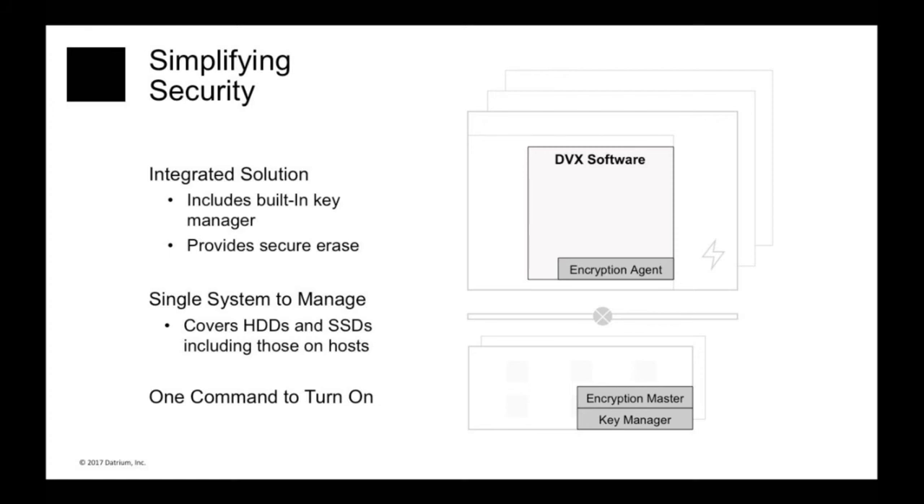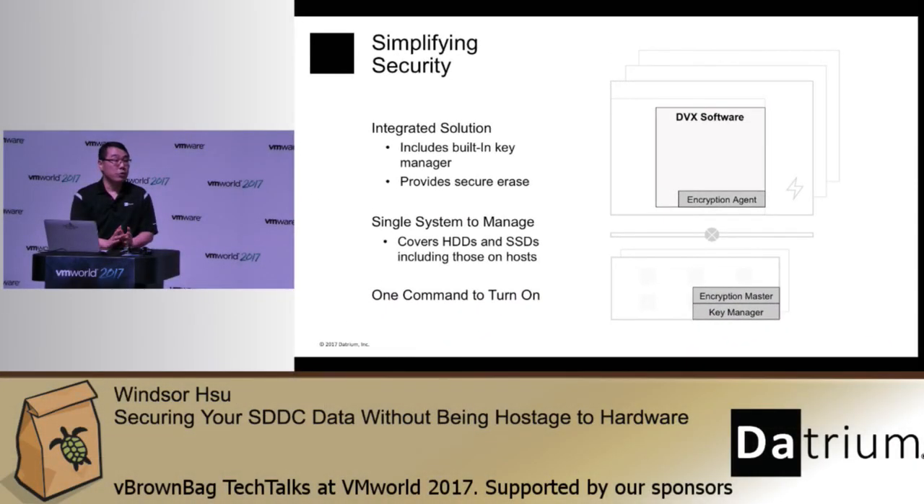If there's a new business need to encrypt data, there's no need to go out and buy new hardware — it's software-driven, and there's only one command to turn it on. And importantly, not only is there one command to turn it on, there are no worries about turning it on: deduplication and compression work just like before, there's no need to provision more storage or worry about replication bandwidth to the remote site, and performance is just as fast with or without encryption. No performance worries, no need to buy a new controller. If there is a business need to secure your data, simply turn it on. That's as simple as it gets.